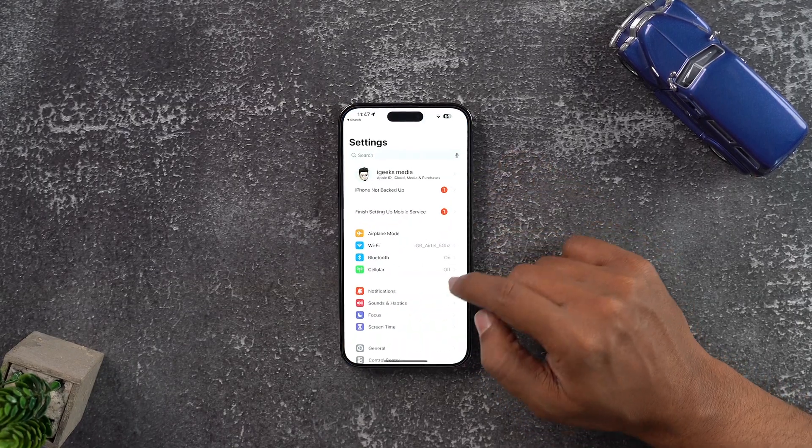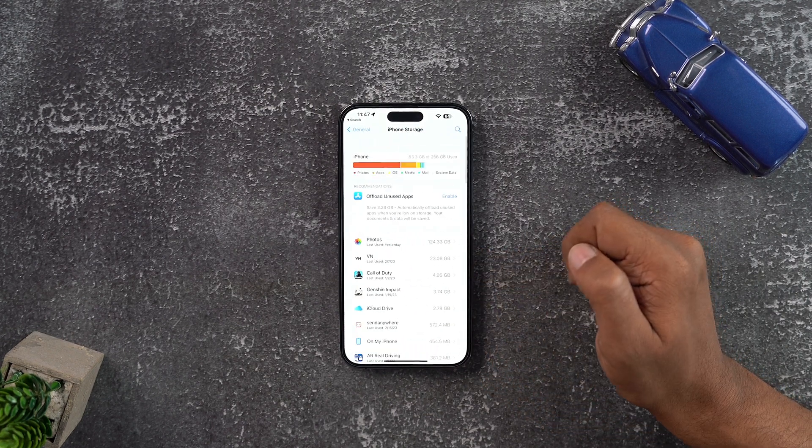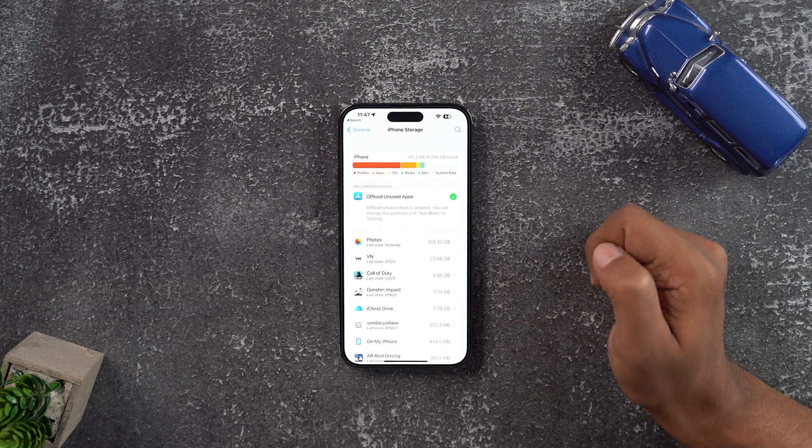I know you want to argue that you're unsure about that app right now and you might use it in the future. Then let me tell you a trick for that. Go to Settings, General, iPhone Storage, and then turn on Offload Unused Apps. We are not deleting the app — we are just offloading it. Your data is safe and secure. You can reinstall that app whenever you want and your data will be there. But in the meanwhile, your storage would take a sigh of relief.